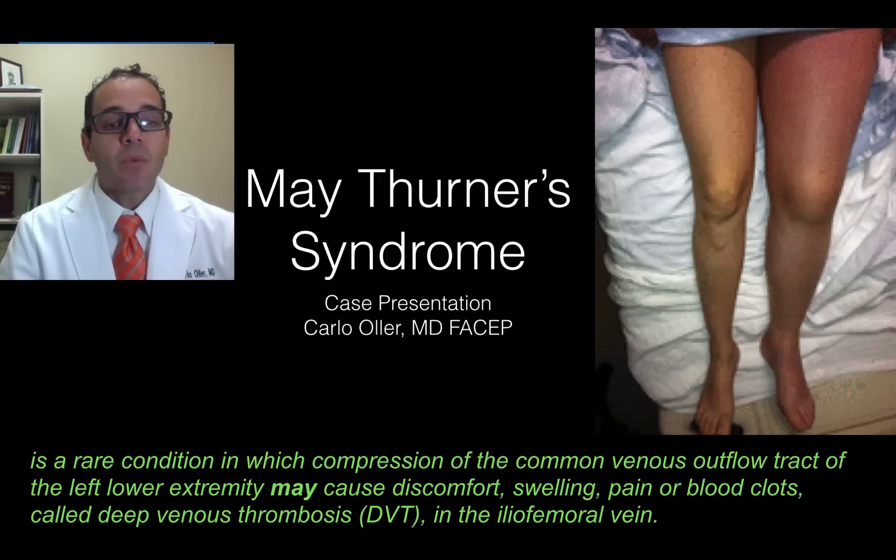May-Thurner's is a rare condition in which compression of the common venous outflow tract of the left lower extremity may cause discomfort, swelling, pain, or blood clots — called DVT — in the iliofemoral vein.